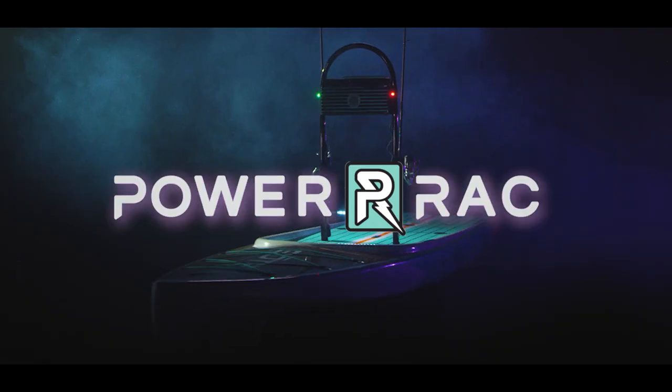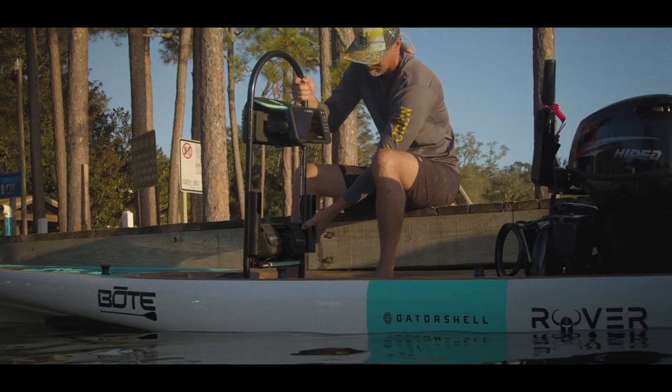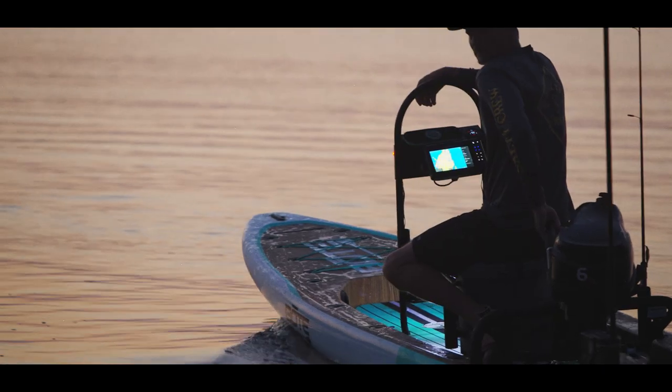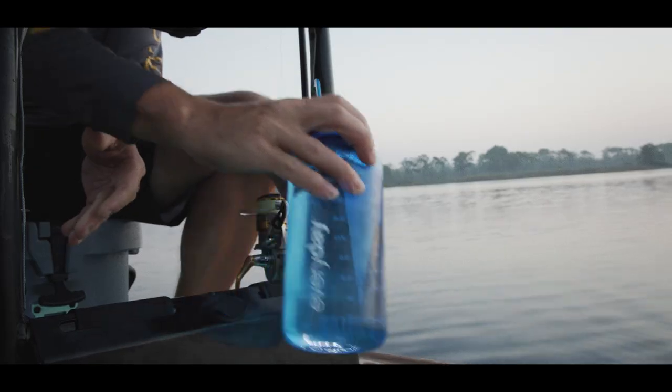Here's to shock and awe. Introducing the Power Rack — a self-contained, 12-volt rechargeable LED light and auxiliary GPS power source that allows you to take your paddleboard experience to the next level.